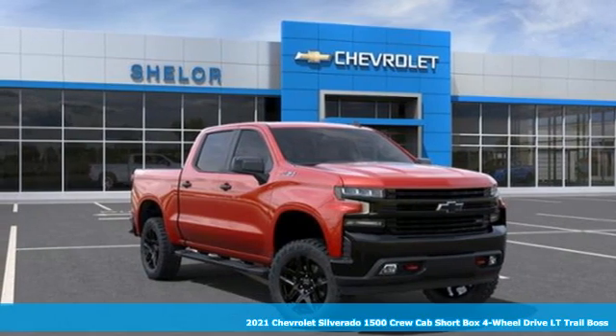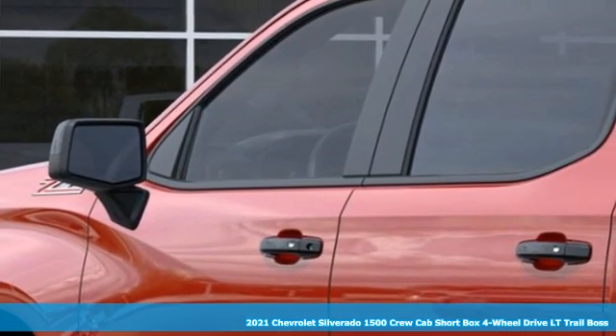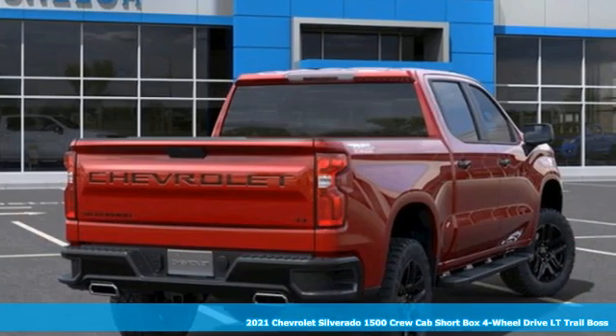It's a new 2021 Chevrolet Silverado 1500. This is the brainy and brawny tool you need when your office is what you drive.